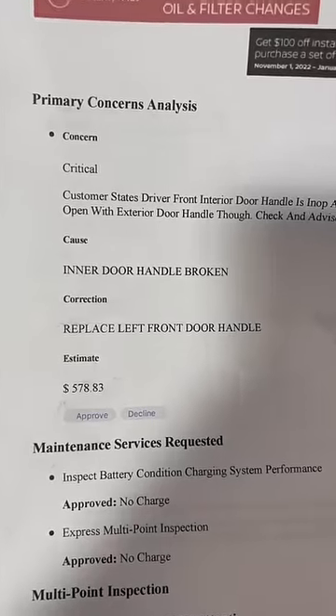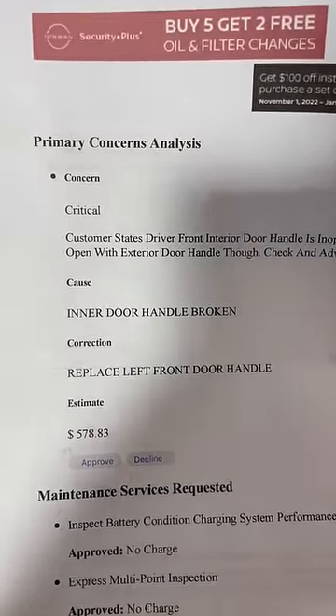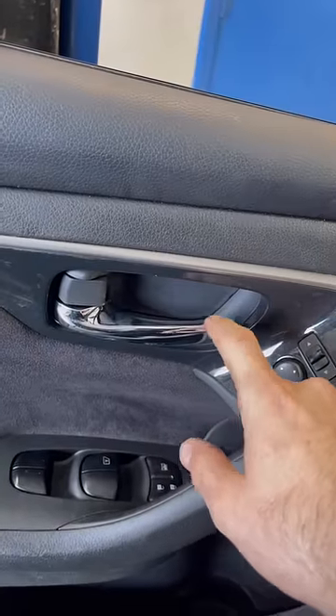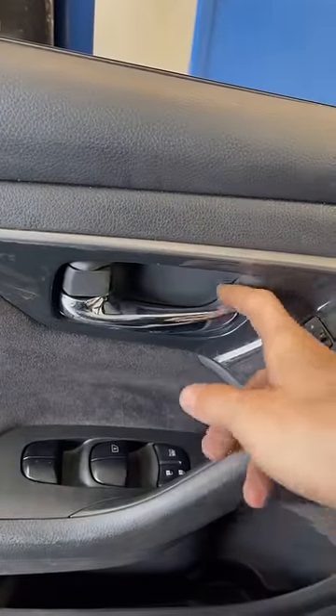Over here they say the left front door handle is broken and they want $578 to replace that door handle. I bought this handle from that same dealership — $25 for the handle. Pop the door panel off, three screws, and it's fixed.